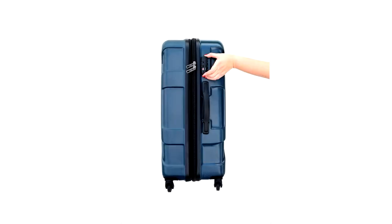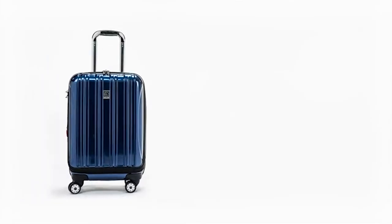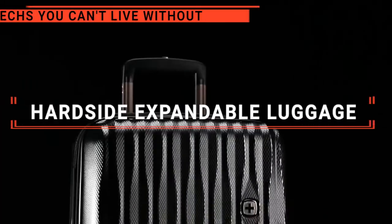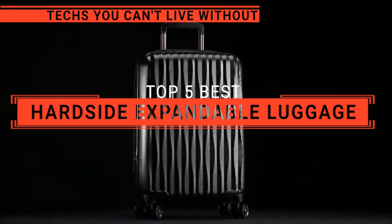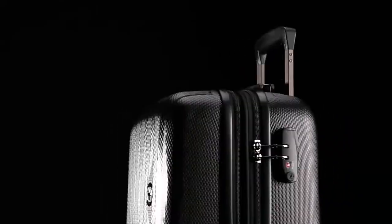The Samson iCentric? The Travel Pro or Cool Life? Perhaps the Swiss Gear or the Delsi? Which one should you buy? In this video, we will be looking at the top 5 hardside expandable luggage available on the market today and will tell you which one is best for you.